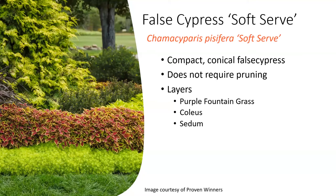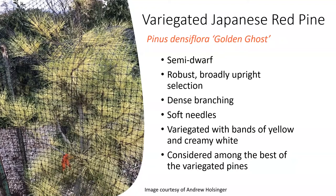The variegated Japanese red pine, Pinus densiflora 'Golden Ghost', has some netting surrounding it. A lot of these conifers you'll want to protect from deer and other mammal browsing, especially during wintertime when food sources become scarce. This evergreen shrub or tree is a semi-dwarf that grows slowly, less than six inches per year. The needles in winter are light green with bands of white alternating — that variegation holds up in the fall and into the winter.